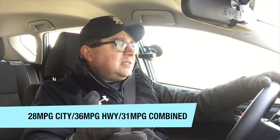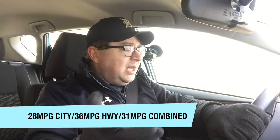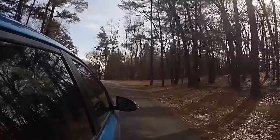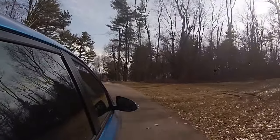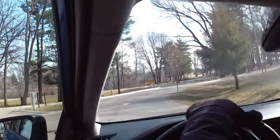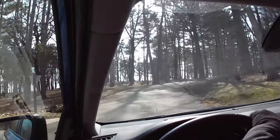Fuel economy is pretty spot-on. We'll annotate the correct numbers, but it's something like 28 combined, 36 on the highway — and we'll confirm the city figure, around 22 to 24 mpg. We're seeing right about 28 to 29 combined in use, and we did see 35 on a highway run. It's going to be very fuel efficient and economical to run.